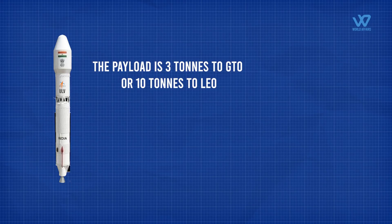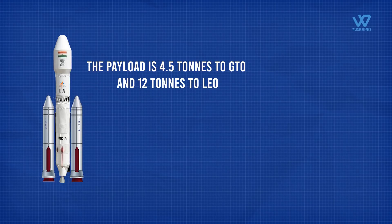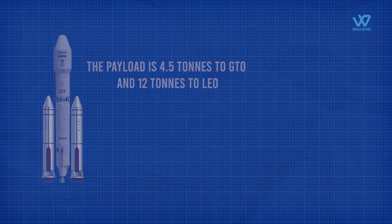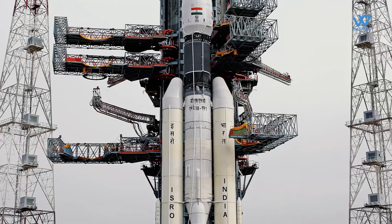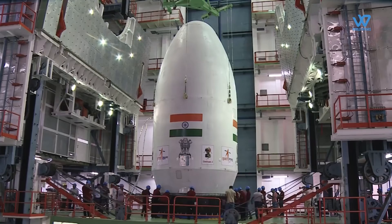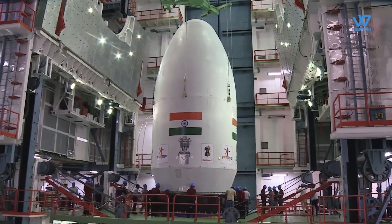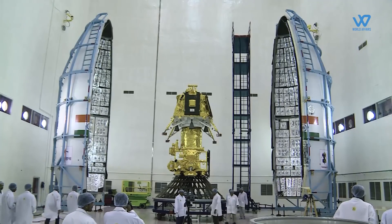The third variant uses two S138 boosters and has a launch mass of 560 tons. The payload is 4.5 tons to GTO and 12 tons to low Earth orbit. The most powerful variant uses the S200 booster of GSLV MK3 and has a launch mass of 700 tons, with a payload of 6 tons to GTO and 15 tons to low Earth orbit.